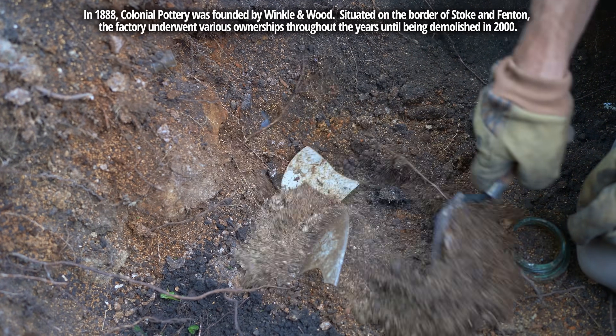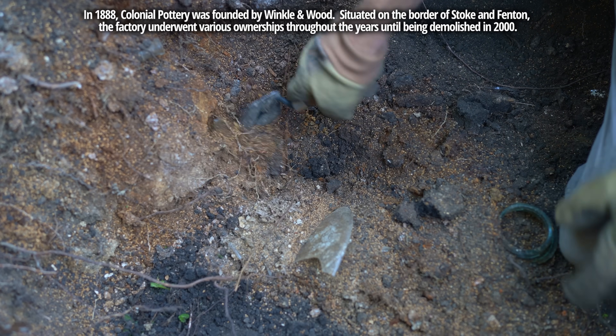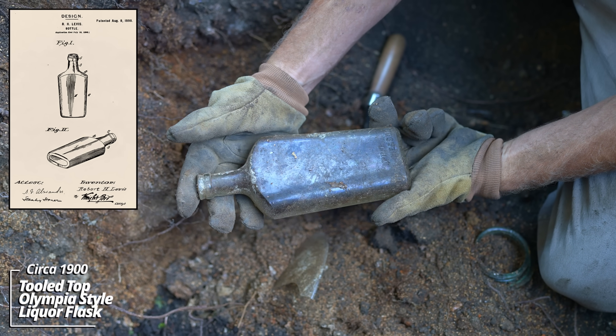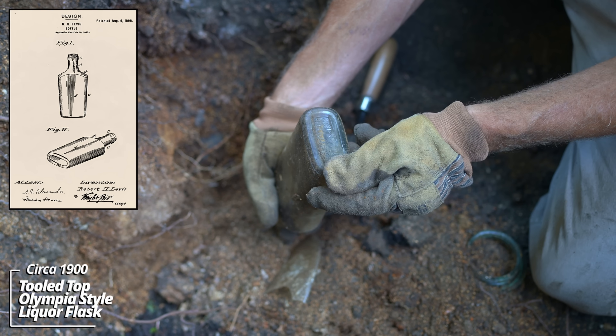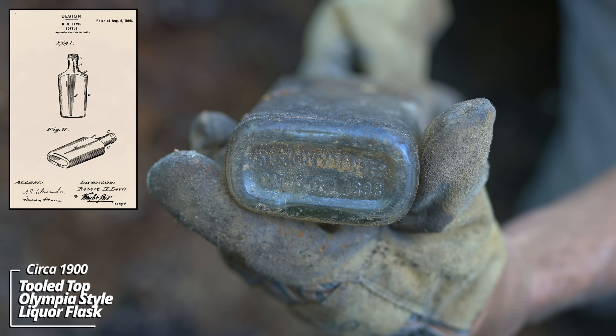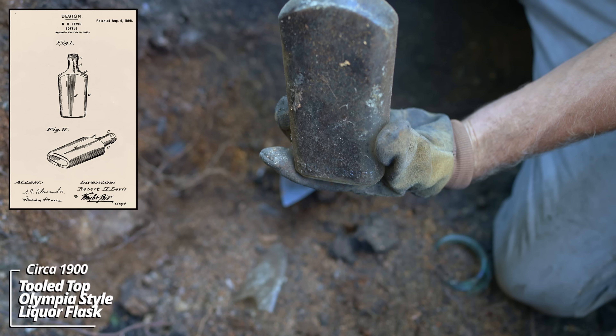I felt all kinds of stuff down here with the trowel. This pit just drops in. A big old liquor flask - a full pint. Patented August 9th, 1898. This is an Olympia style flask. These were popular around the turn of the century.